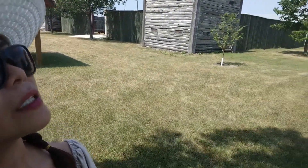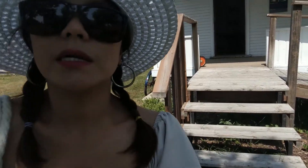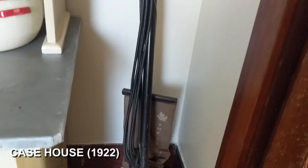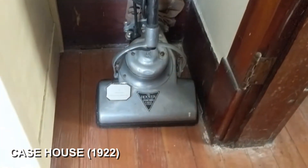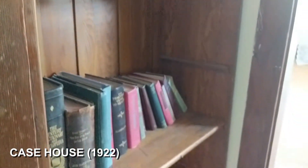This is the last of the Prairie Settlers Building — the Case House, built in 1922. Let's go inside. It's kind of like a big old house, very cozy. Oh, look at their vacuum. And an old book. This is the door going to the basement.